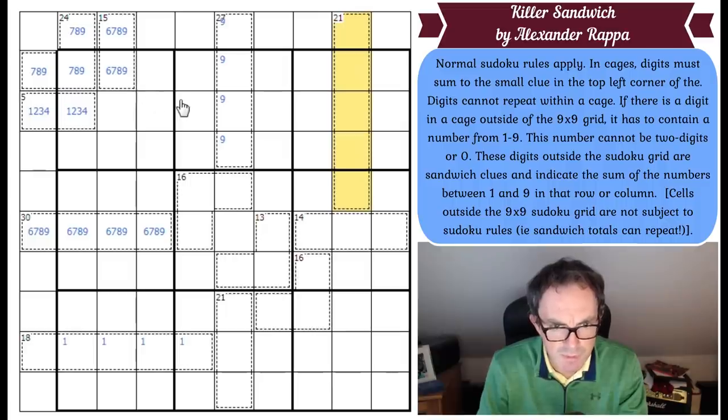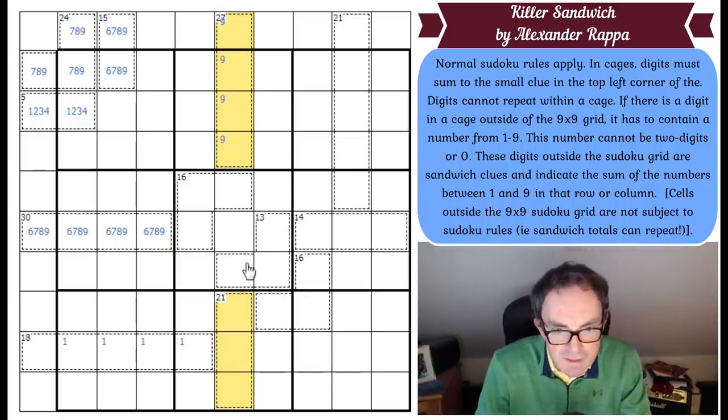Maybe this is restricted actually. Look, that's a big total — 48. Let's have a look at column 5. If we actually just look at the Sudoku part of column 5, we know that adds up to 45, because these yellow cells must be the digits 1 to 9 in some order. You add up those digits, you get 45.